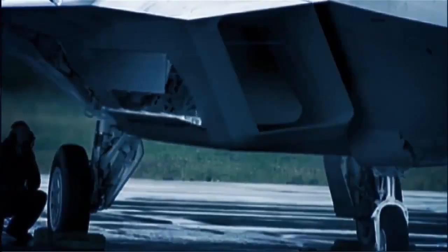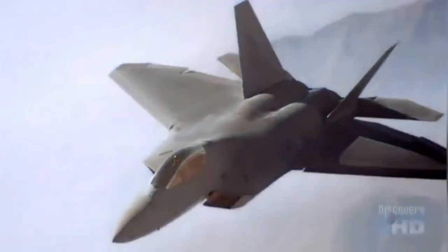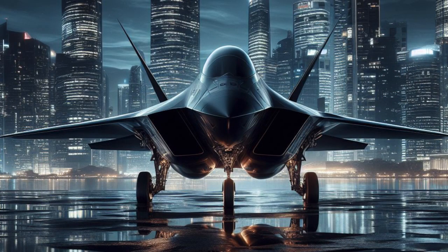The new design also features an improved sensor system that will provide better situational awareness, and new avionics technology that will make the aircraft easier to fly and maintain. This new design is expected to make the F-22 Raptor remain one of the most advanced fighter aircraft in the world by 2025.